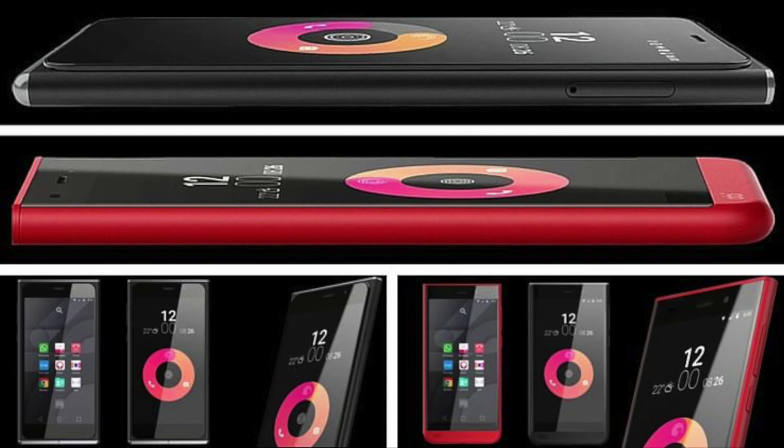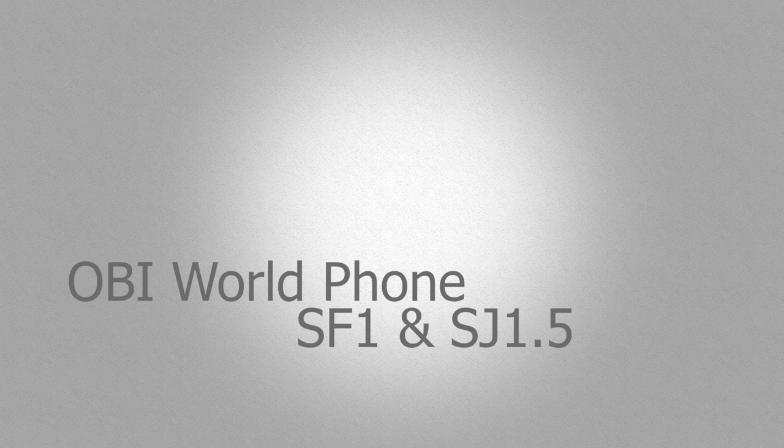The SF1 has up to 64GB of expandable storage, whether it's 2GB or 3GB of RAM. Anyways, this looks like an awesome phone, so keep an eye out for future videos if I'm able to get my hands on one for a review. Thanks for watching — like, comment, subscribe, and share the video.